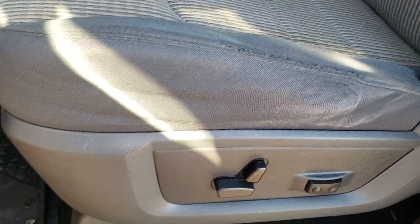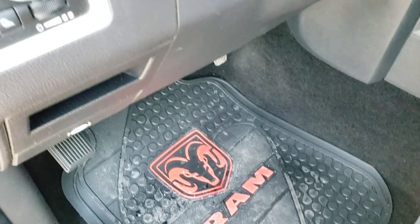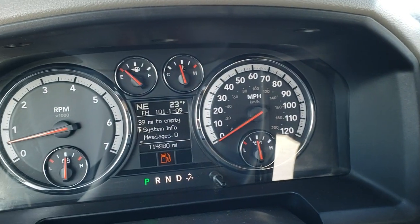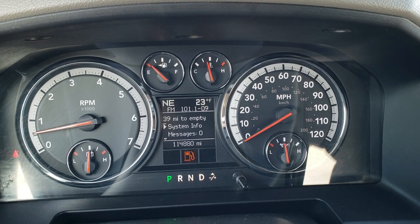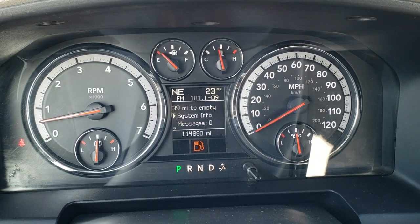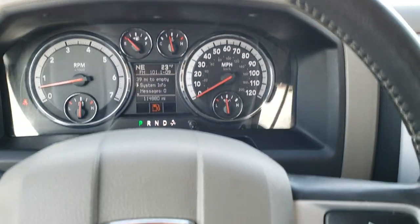I didn't see any rips or tears on the seats. It has a power driver's seat and RAM all-weather floor mats. It also has auto headlamps, power pedals, power windows, power locks, and power mirrors. Inside the truck you can see it has 114,880 miles. You do get a compass and temperature display, as well as a mileage-to-empty and mileage display. The instrument cluster is pretty nice and clean.